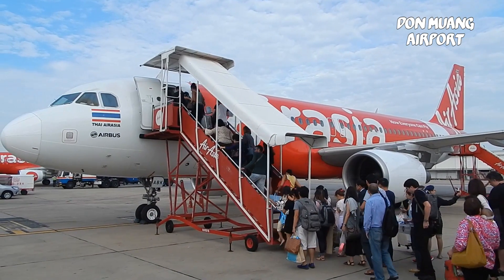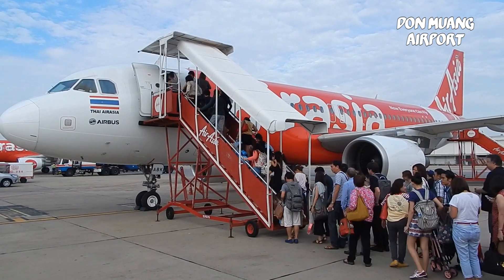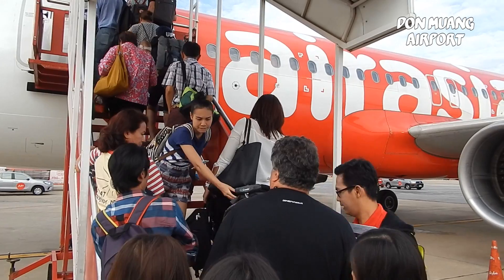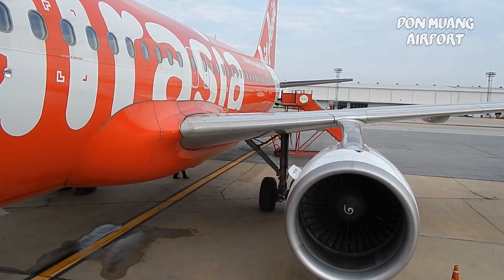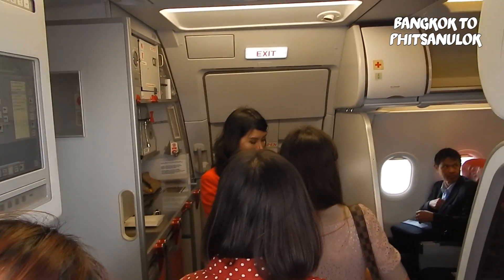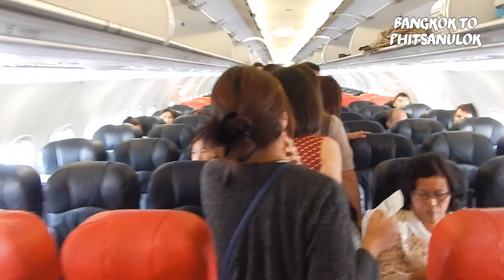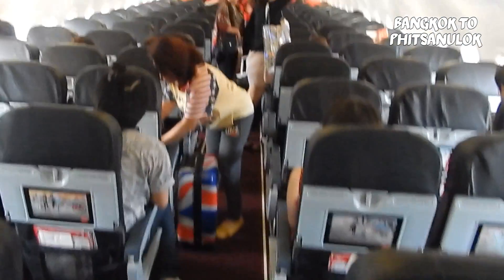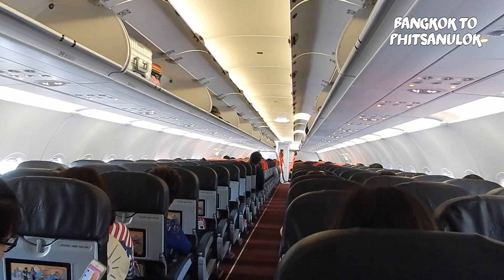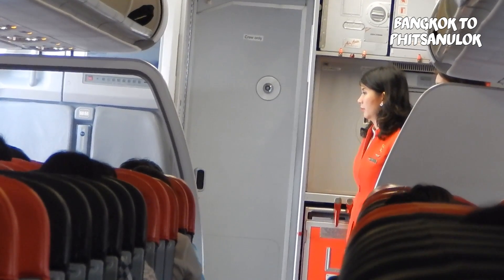And finally we are here. The air hostesses were friendly and always helpful. Not a large amount of legroom, but it is a low-cost flight so you get what you pay for. Waiting for the last few passengers.